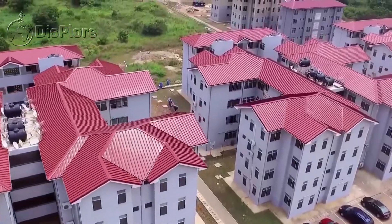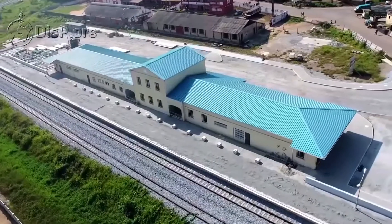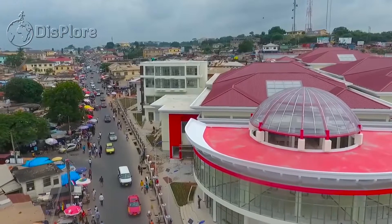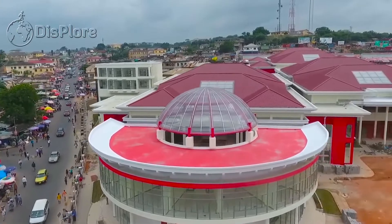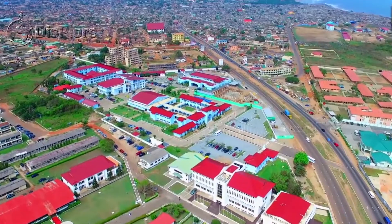Hello Displorers, welcome to another exciting video presented to you by Displorer. In this video, we shall be taking you to West Africa to show you the 10 Best Places to Visit in Ghana.